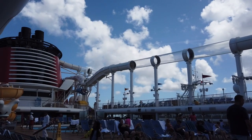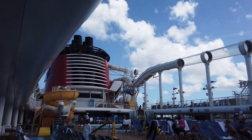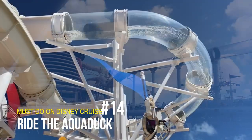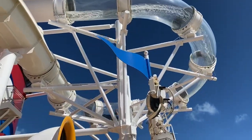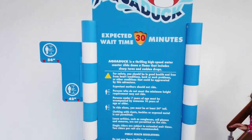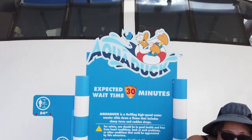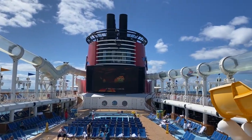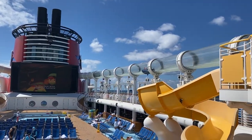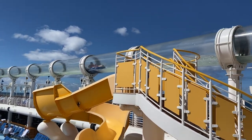Next up on our must-dos list is the Aqueduct — a huge slide that takes you out over many of the top decks of the ship and even out over the ocean at one point. It looks super fun and I'm so excited to do it, though I may be a little bit scared. The Aqueduct is absolutely a must-do on the Disney Dream, and the specialty slides on the other ships are definitely must-dos too — on the Wish it was the AquaMouse, the first attraction at sea.